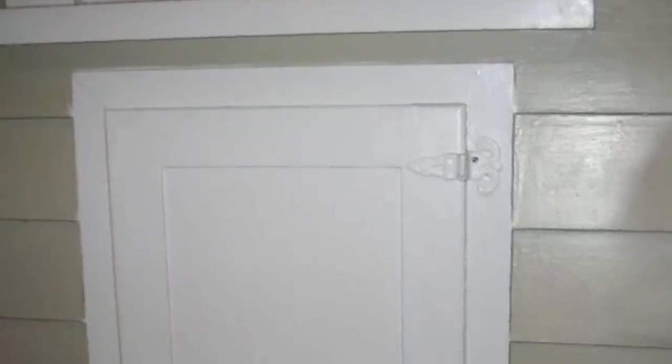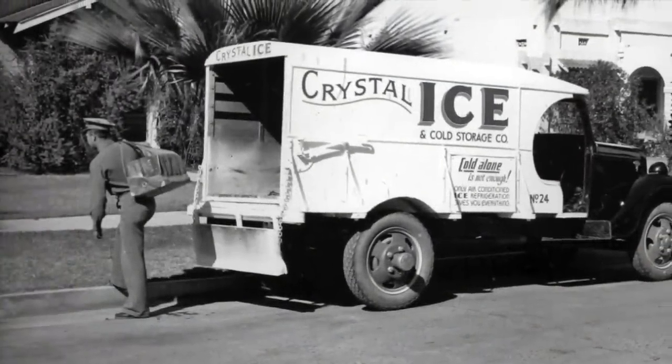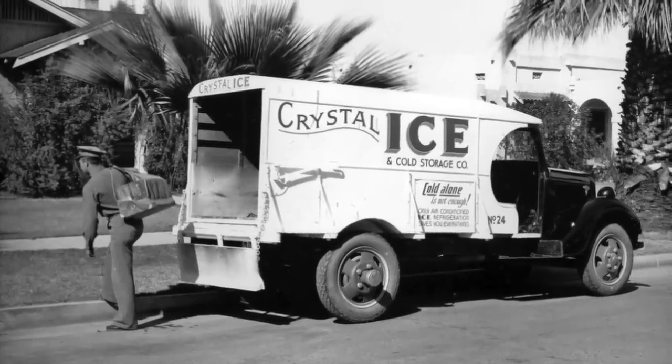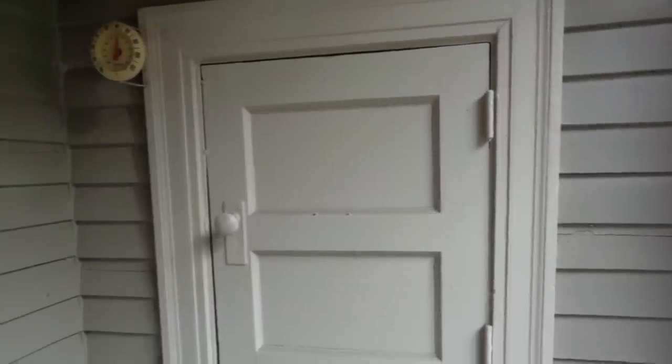Does your home have a strange little door in your kitchen or pantry? This was used as an access door for ice delivery. Many homes had a designated area in the pantry or the kitchen that was meant solely for the icebox. The small exterior access door made delivery by the ice man much easier, which allowed the fresh ice to be dropped off without coming inside the house.